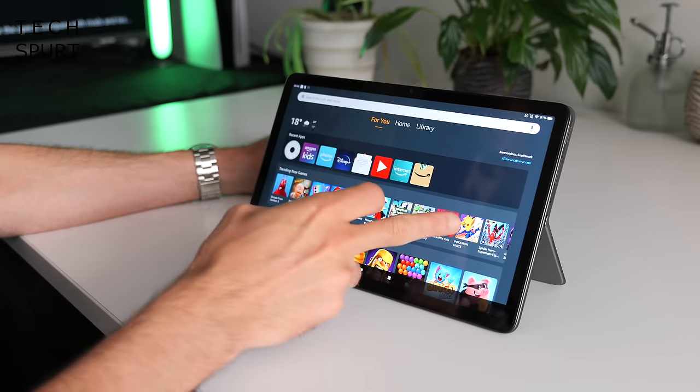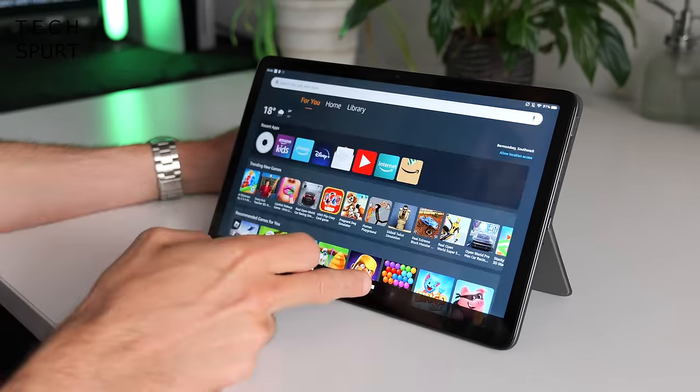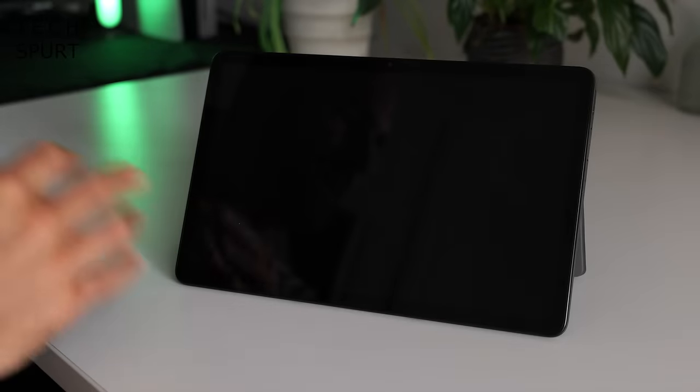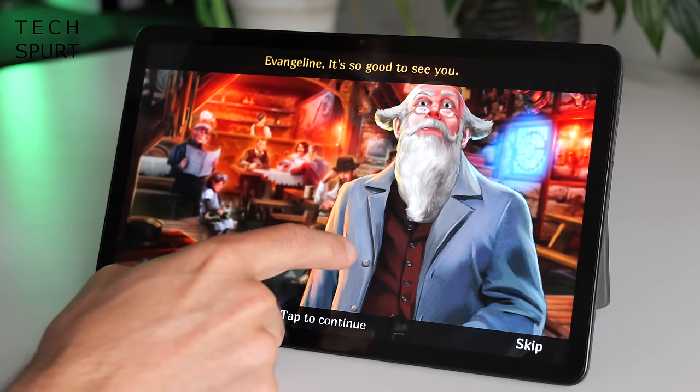The Fire Max 11 is powered by a MediaTek chipset — the MTK8188J to be precise — and so far I'm pretty happy with the performance. Everything feels pretty smooth, with the occasional little judder here and there but nothing major. Simple games work fine but this tablet is definitely best suited to point-and-click style adventure games and puzzle games. Battery life is nothing short of excellent — you'll easily get a full long day of use from a single charge, we're talking easily 10-plus hours of mixed use, over a dozen hours if you're just streaming video. It is ideal for keeping kids quiet on those long road trips. However, it does take over four hours to fully recharge when drained, so you'll want to plug it in overnight.